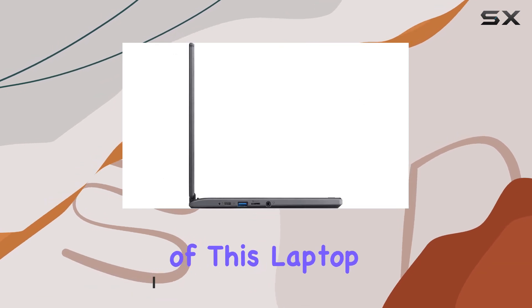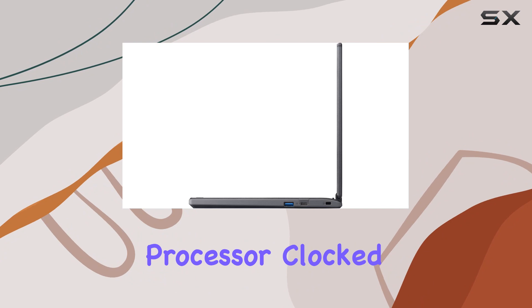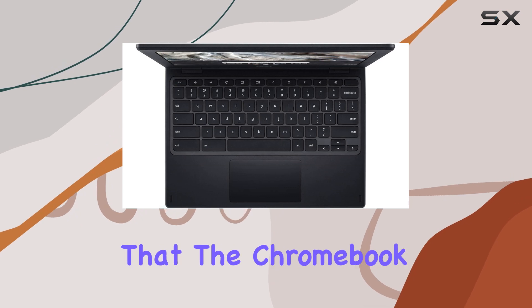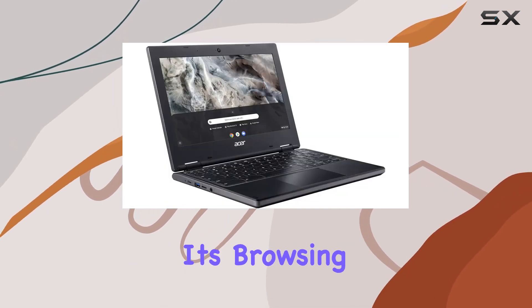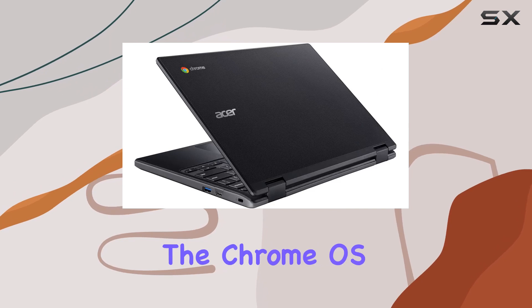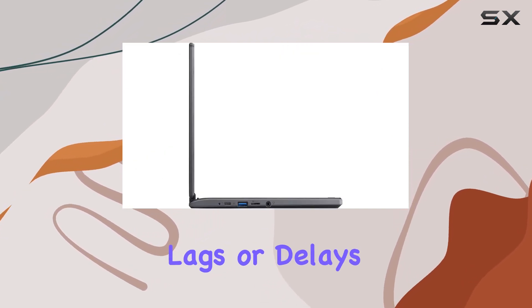One of the key features of this laptop is its AMD A4-9120C processor, clocked at 1.60GHz. This high-performance A-series processor by AMD ensures that the Chromebook 311 can handle everyday tasks with ease, whether it's browsing the web, streaming videos, or working on documents. The efficiency of this processor, coupled with the Chrome OS, makes for a smooth user experience, free from unnecessary lags or delays.